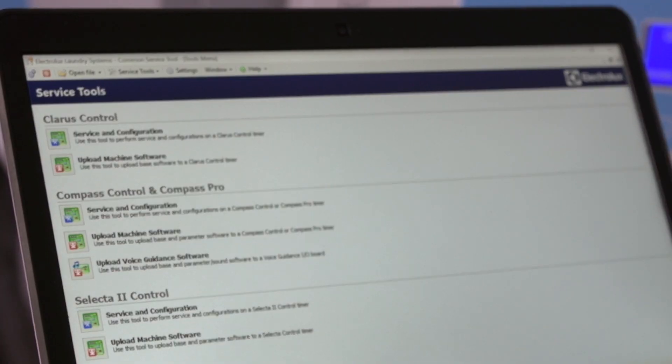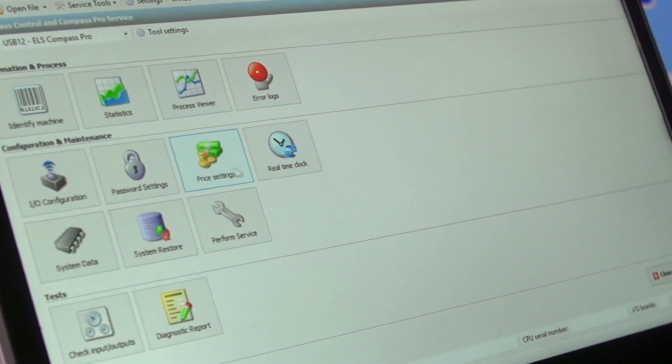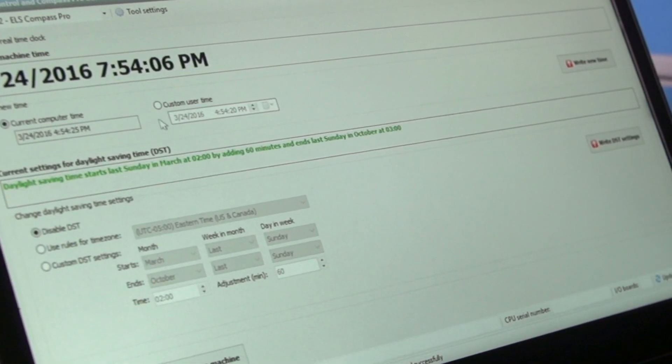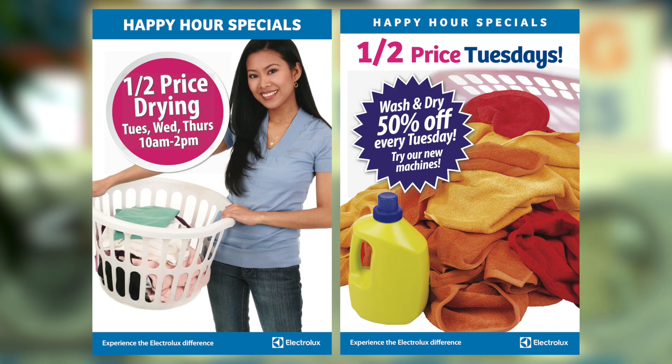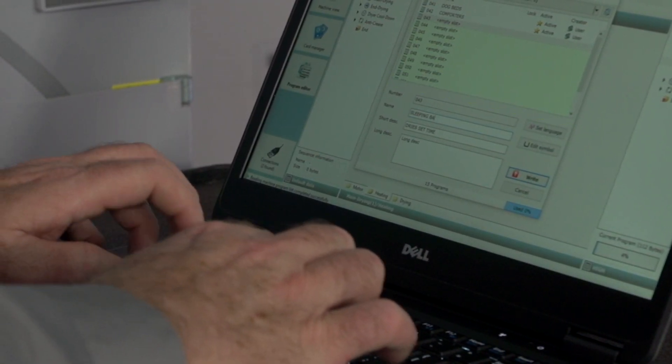Let's go over some of the special features. We'll start with the unique Electrolux Compass Pro microprocessor — innovative, flexible, and easy to use. The real-time clock for time of day pricing, happy hour, and promotional pricing is a great marketing tool. You can use this to generate business on slow days and for special events. Another important feature is the ability to create custom programs to meet your customers' needs.